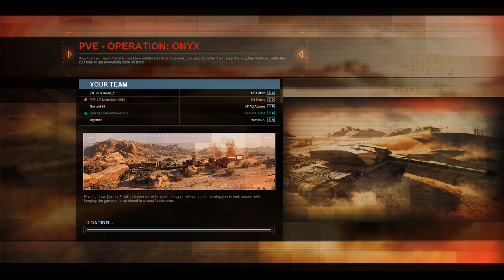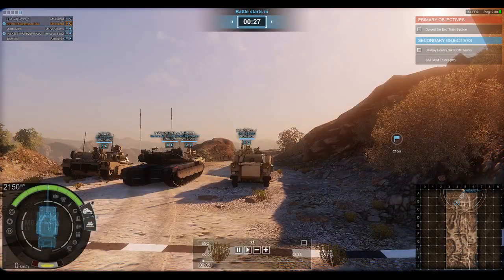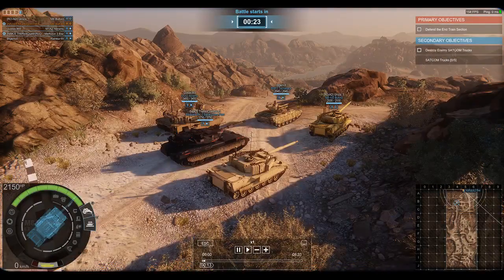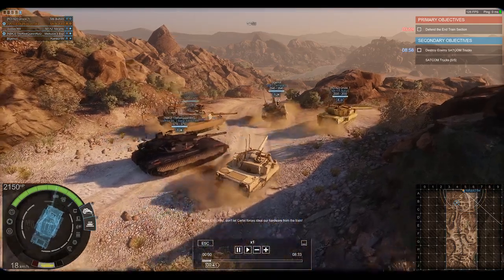There's quite a bit of interesting information for this vehicle. First off, the M8 Buford is a light tank developed to replace the M551A1 Sheridans in the 82nd Airborne and to replace the TOW-equipped Humvees. TOW means Tube-launched Optically-tracked Wire-guided. However, the M8 project would later be cancelled in 1996–1997.